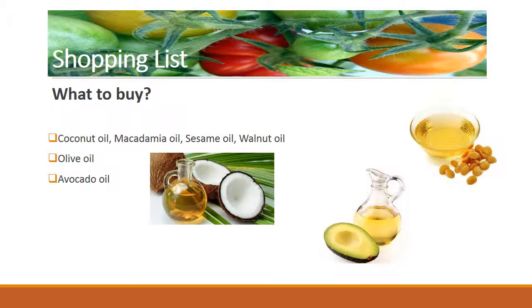What to buy? Coconut oil, macadamia oil, sesame oil, walnut oil, olive oil, avocado oil.